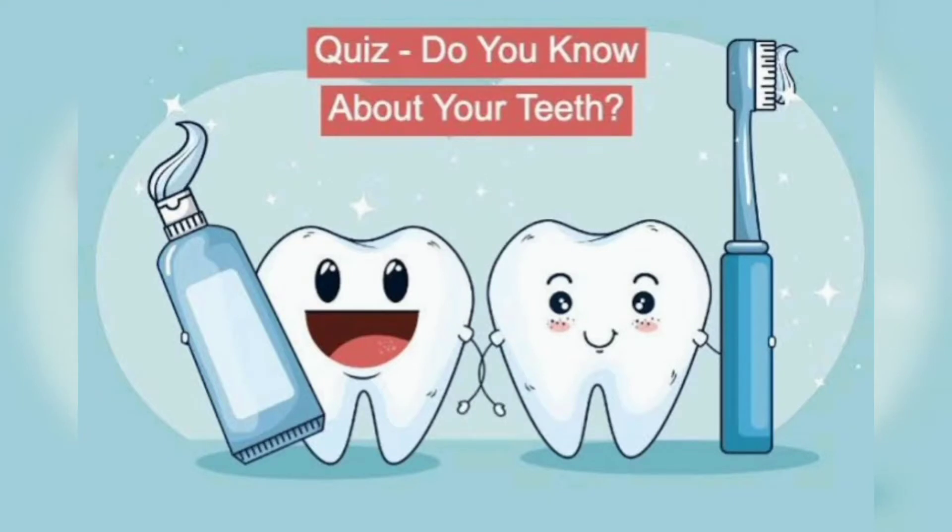Hello kids, do you know about your teeth? Yes, then try to answer these questions.